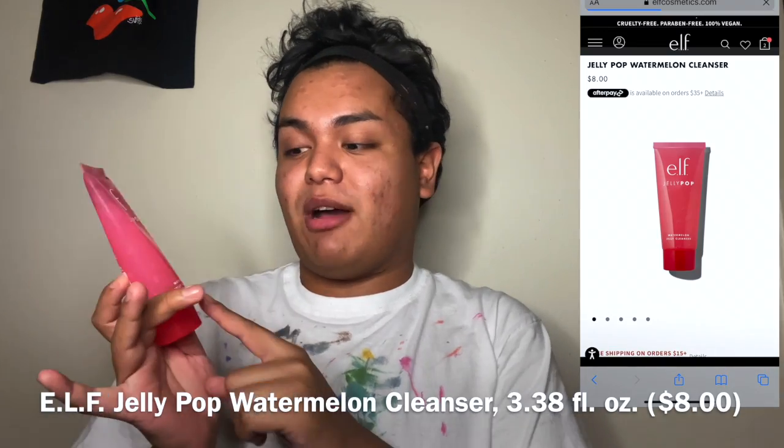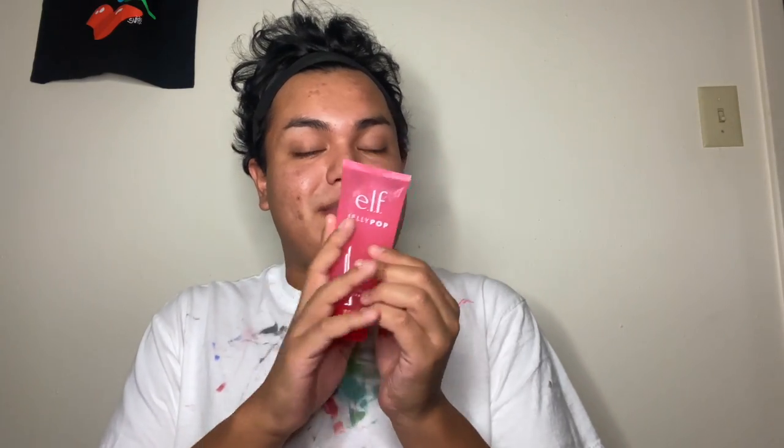For a cleanser I like using the e.l.f. Jelly Pop Watermelon Jelly Cleanser. It's a lightweight cleanser with a watermelon scent — like that old 90s/2000s watermelon candy smell. The packaging is a nice reddish-pinkish magenta. I take about a quarter size of the product from the squeeze tube, sometimes a little bit more, and rub it around my hands.